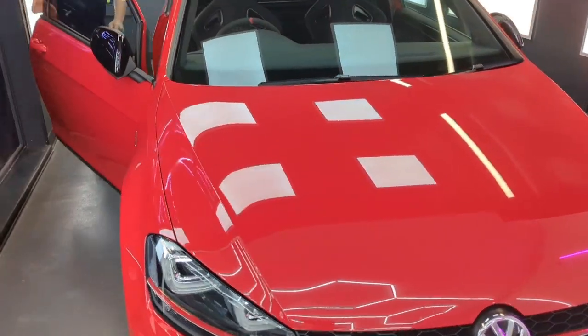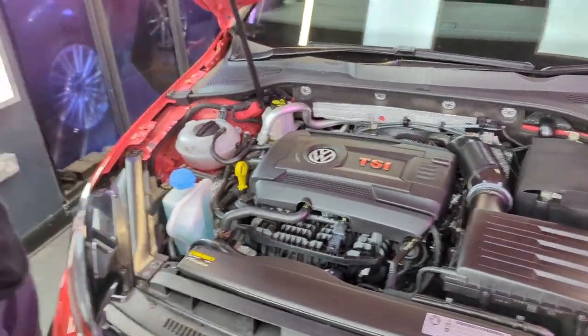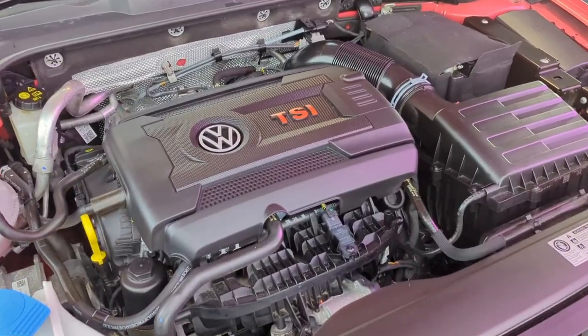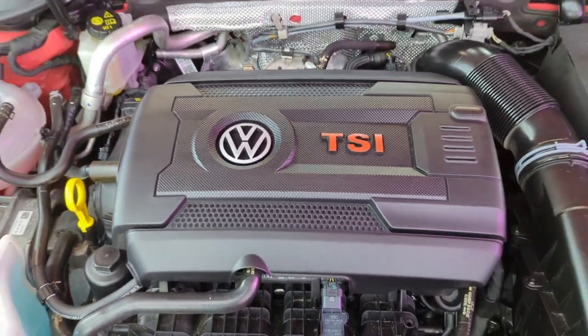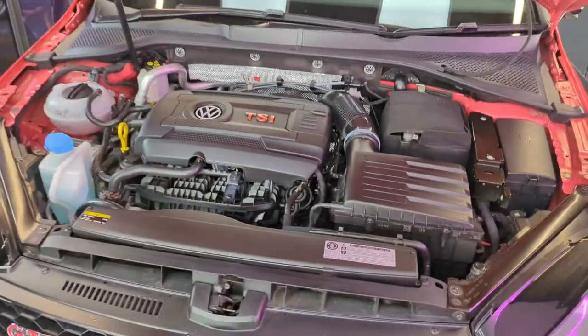Let's talk about the engine first. It looks like an EA888 to me. It is an EA888 — it's basically a Golf R engine. The normal GTI doesn't have the same engine; this has got the Golf R engine with all its components, but it's not four-wheel drive like the Golf R. Brake horsepower — they say 306, but when these are rolling roaded they're coming out quite a bit more. Nought to 60: 5.8. Maximum speed: 165.